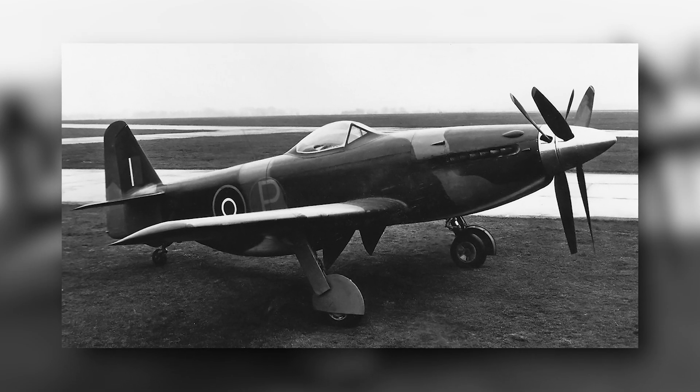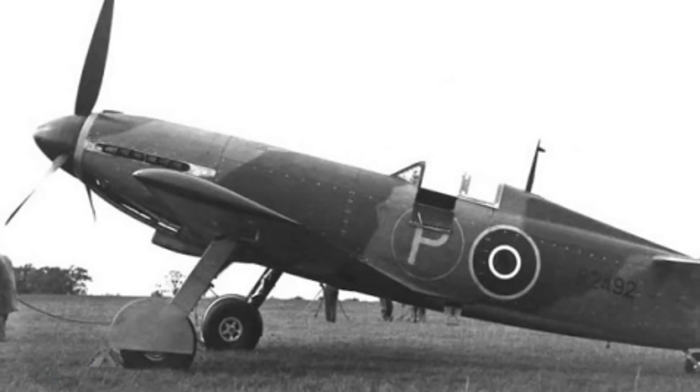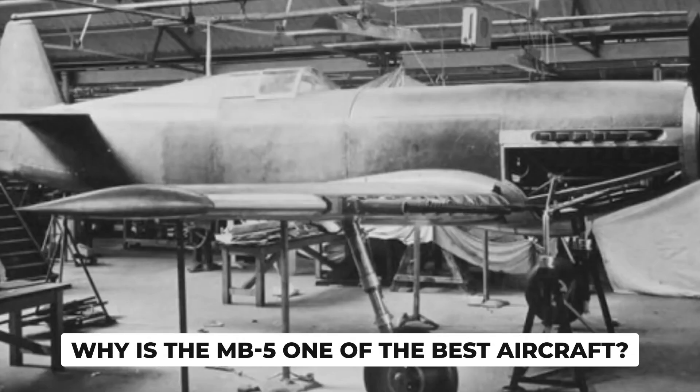The best fighter planes in the history of the world include the MB-5. What were the Martin Baker MB-5's firepower specifications? What is the story of the MB-5, and why is it one of the best aircraft?